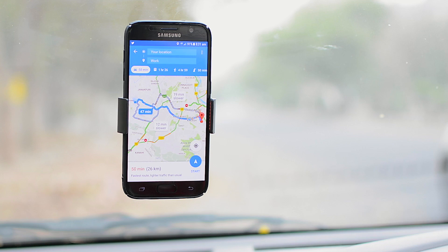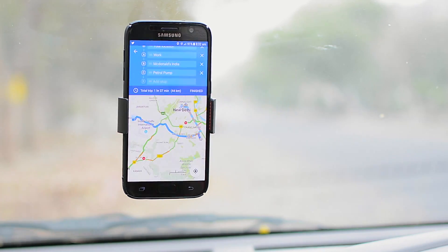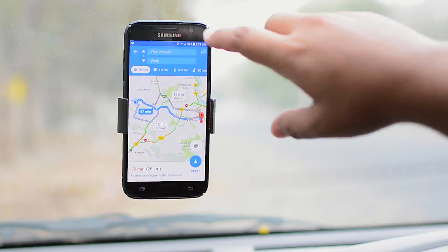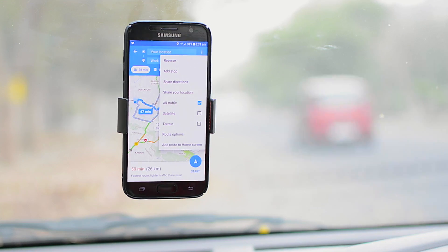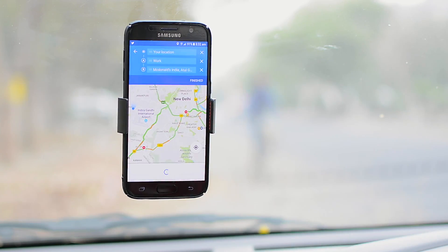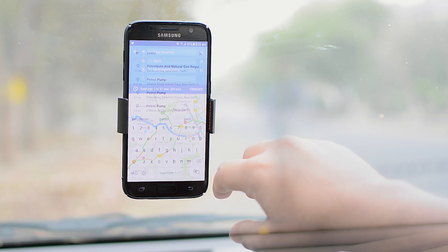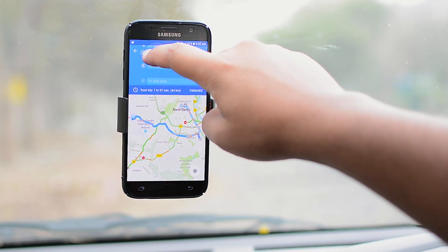When you're taking a long journey from one place to another, you'll need to stop for food breaks, gas stations, etc. Google Maps now shows you directions for a trip that spans multiple stops. It's easy to use — when you're navigating to a place, you can just hit the three-dot menu button and tap on 'add stop'. You can then add the stop you want, and repeat the same to add as many stops as you'd like. You can also change the priority of the stops with ease.